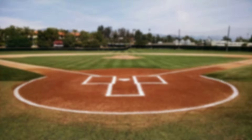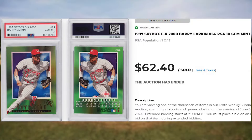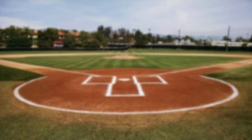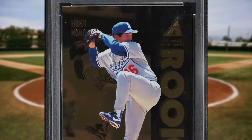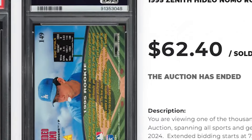Coming in at number 31 is this 1997 Skybox EX-2000 Barry Larkin, card number 64. This was a PSA 10 and it sold for $62.40. And we kick off the Top 30 of today's list with this 1995 Zenith Hideo Nomo rookie, card number 149. This was a PSA 10 and it sold for $62.40.